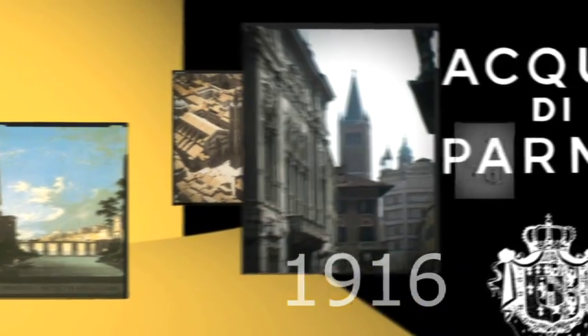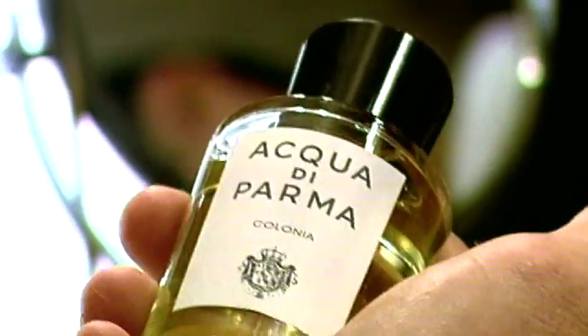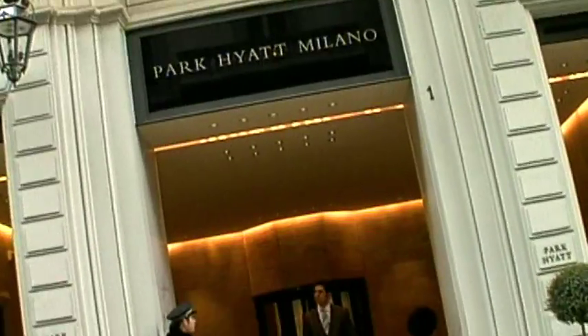Parma, 1916. A new cologne is born, destined to become the symbol of a refined lifestyle. Acqua di Parma Colonia — the scented touch of a masculine elegance.